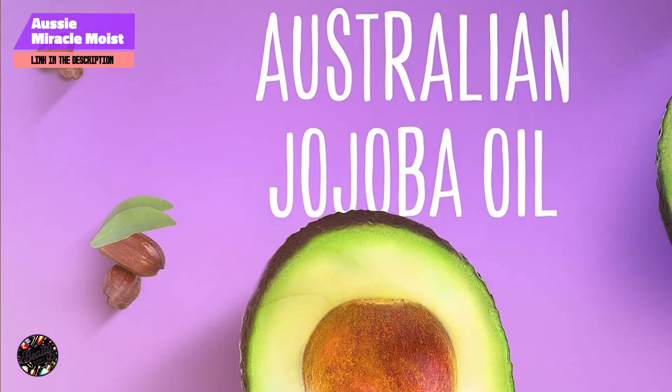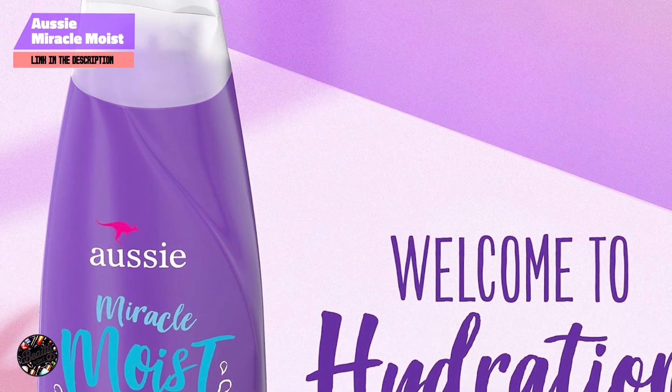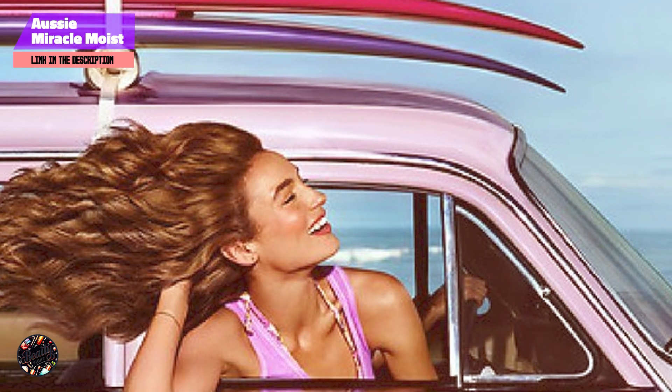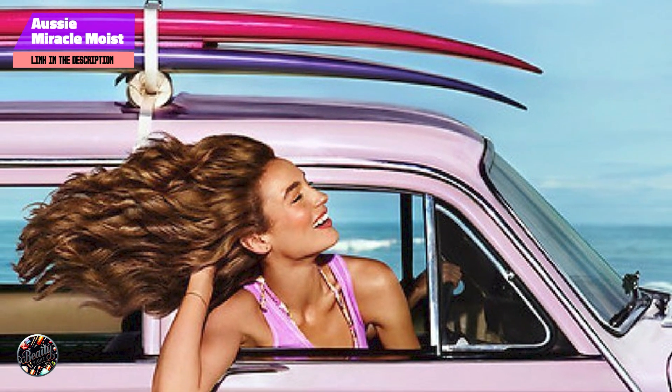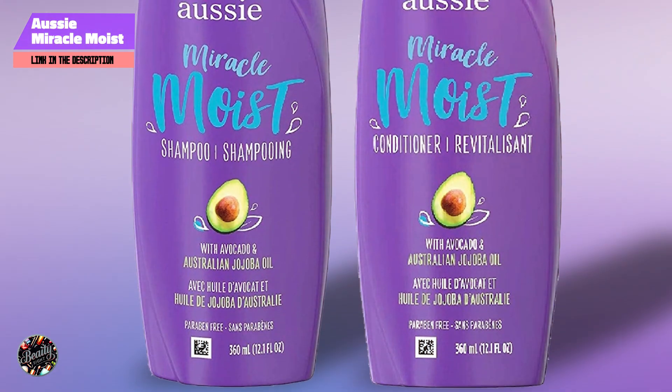Pantene's Daily Moisture Renewal Duo helps to replenish moisture and maintain healthy-looking hair. Apply the shampoo to wet hair, lather, and rinse. Follow with the conditioner, applying it from mid-length to ends, and rinse thoroughly. Regular use promotes hydration and improves manageability.